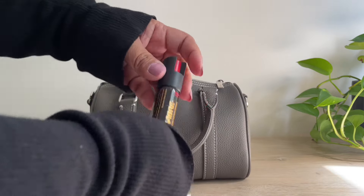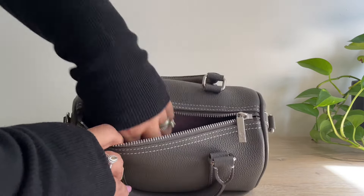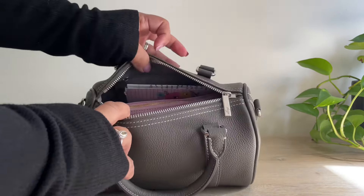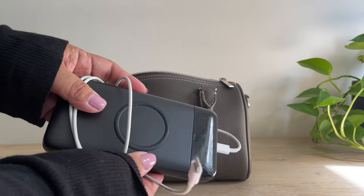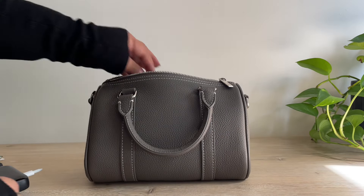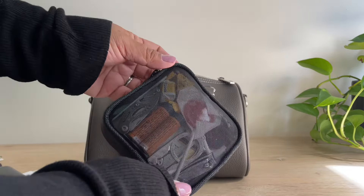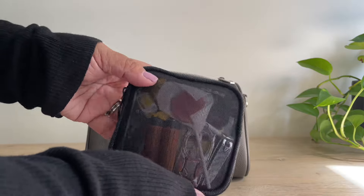I also always have a pepper spray on me, this is my CPR face shield, and I have my charger. This charger is great — I don't remember where I got it, but it lasts all day long.